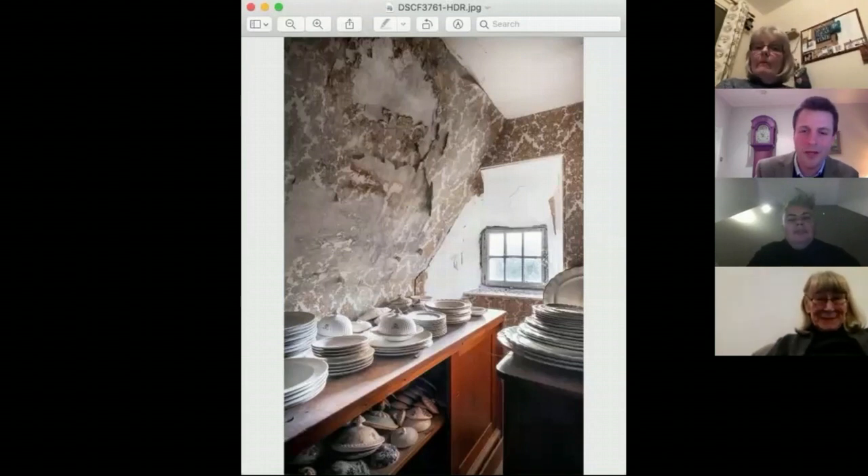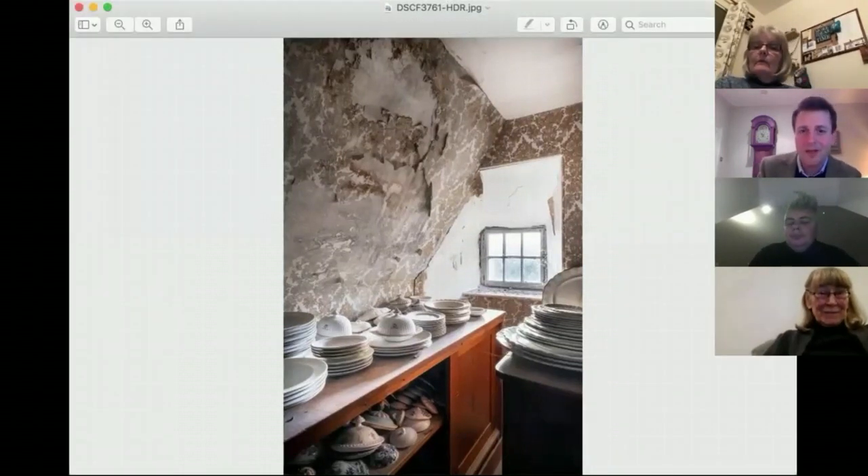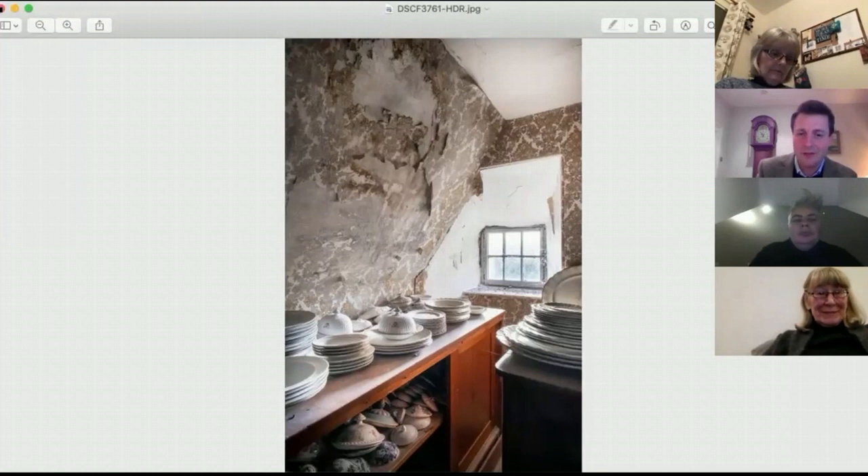Here we have an old maid's bedroom with the Victorian wallpaper slowly peeling away, and a dinner service. That is a 500-piece dinner service. These are all items from another age, another time - a time we're never going to see again where people would host dinner parties for 60 people. This is just one room filled with one dinner service, and it wasn't the only room - there were a lot of rooms like this.